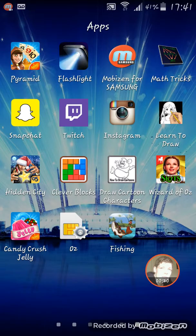I like strategy. I also like to think I'm a bit of a problem solver, which is why you'll see such games as Clever Blocks, Hidden City and King's Pyramid up there. I love math, so that's why you see the Math Tricks app, which is actually a really good game for mathematics.